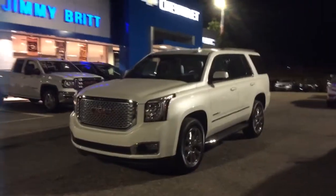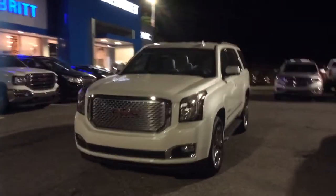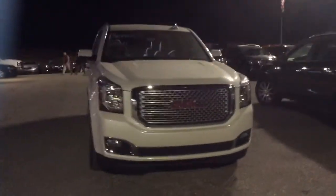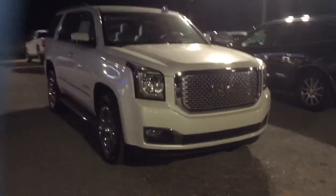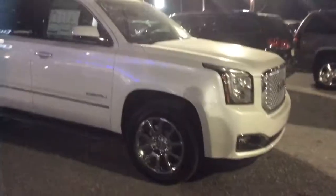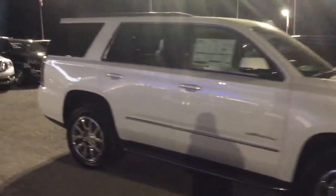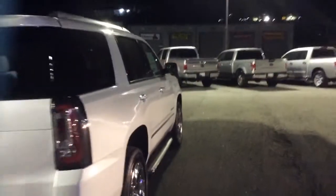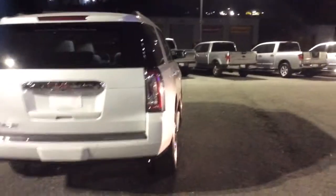Hey there Mr. Patrick, this is Mike McGraw over here at Jimmy Britt Chevrolet. I saw that you had some interest in this gorgeous 2016 GMC Denali, so I wanted to come out here. I know that you were curious to know a little bit more about the vehicle, so I wanted to make you a real quick walk around and show you a little bit more of what it is equipped with.